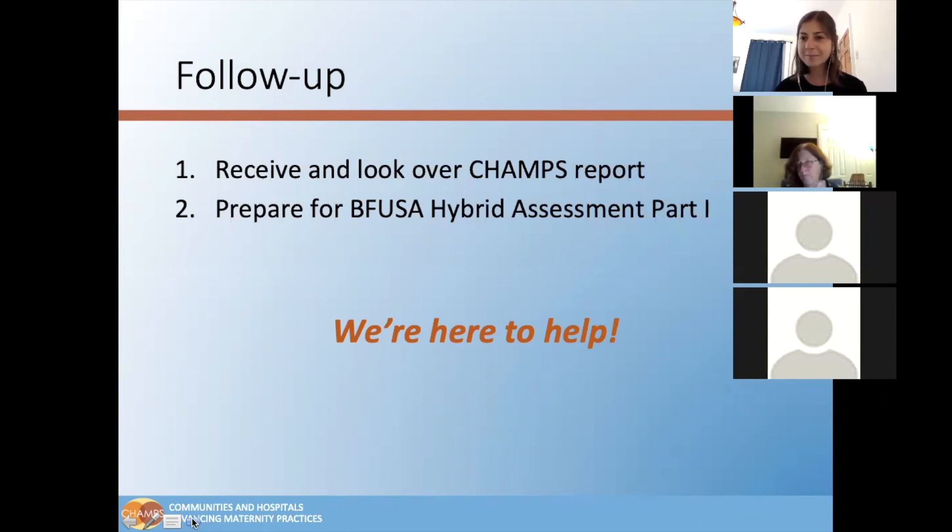The CHAMPS team is here to help you in any way that would be helpful, so that when the day of the hybrid assessment part one with Baby Friendly USA comes along — as Ms. McEnroe so graciously told us about just a few moments ago — you all feel very prepared.